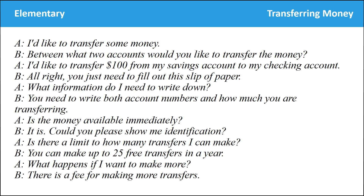I'd like to transfer some money. Between what two accounts would you like to transfer the money? I'd like to transfer $100 from my savings account to my checking account. You just need to fill out this slip of paper. What information do I need to write down? You need to write both account numbers and how much you are transferring. Is the money available immediately? It is. Could you please show me identification? Is there a limit to how many transfers I can make? You can make up to 25 free transfers in a year. What happens if I want to make more? There is a fee for making more transfers.